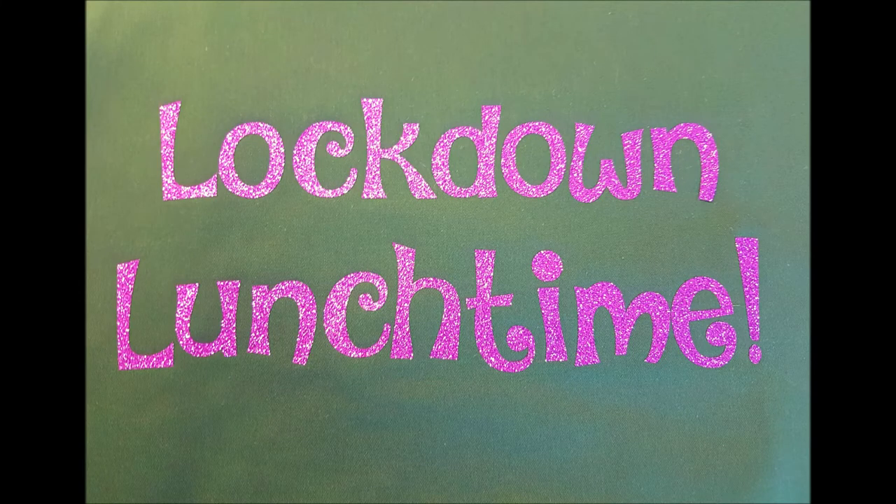I would like to welcome you all very much to our first lockdown lunchtime. I'm really excited about this series of talks and I hope you enjoy them as much as I think I'm going to enjoy them. We'll be doing a different topic every week.